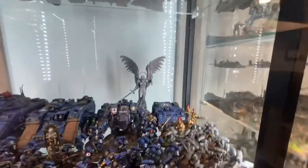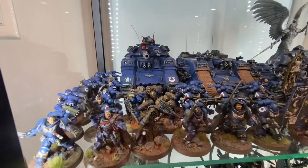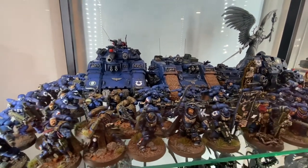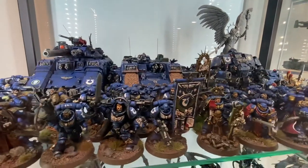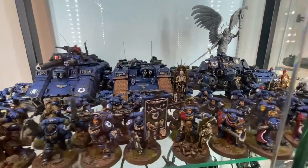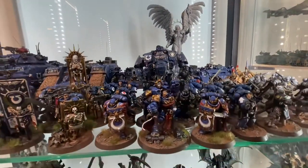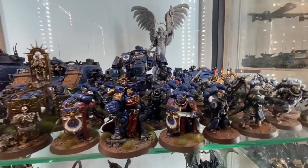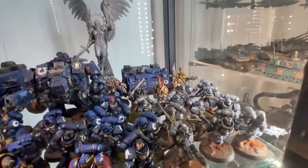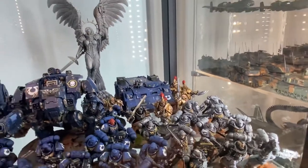On the second shelf I got my Ultramarines — some Primaris Lieutenants, Eradicators, all those types of stuff, Gravis Armor. Love these guys. Got the Land Raider Primus Redeemer, Dreadnought, Marneus Calgar. I have a squad of some Carcharodon Marines I'm going to pay more attention to. Got some Custodians in the back there and a cool statue.